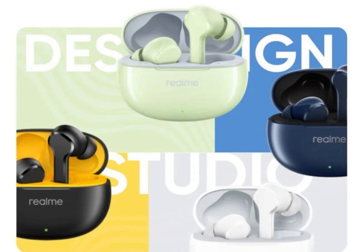The Buds targets budget-conscious users seeking a balance between affordability and functionality. It comes in four color options — black, white, green, and blue — the latter of which is said to be available at a later date. Each earbud weighs a mere 4.09 grams, ensuring a comfortable and secure fit for extended listening sessions.